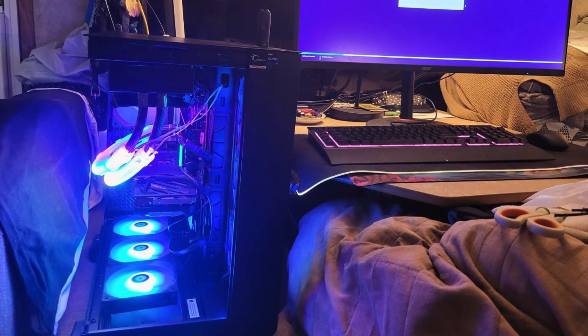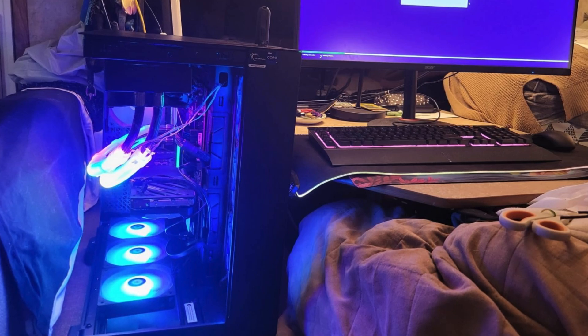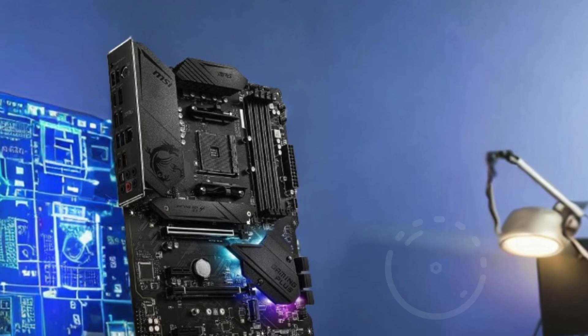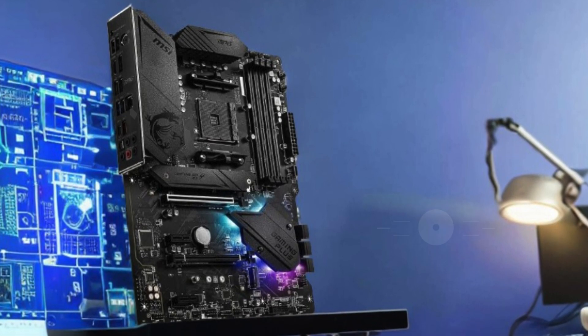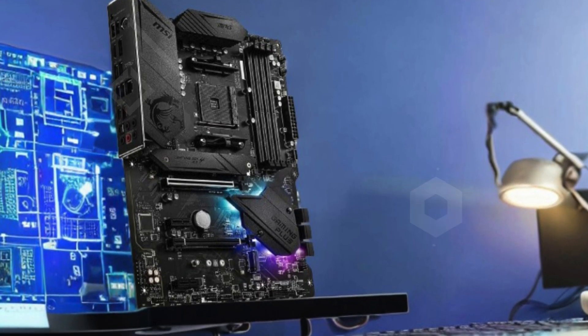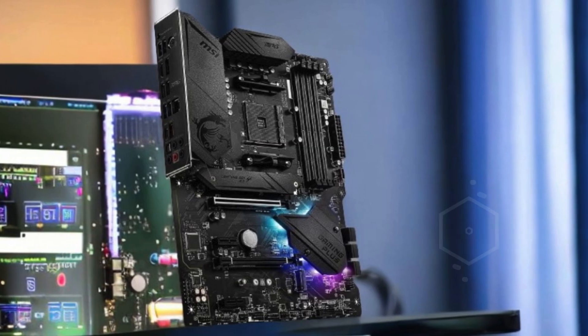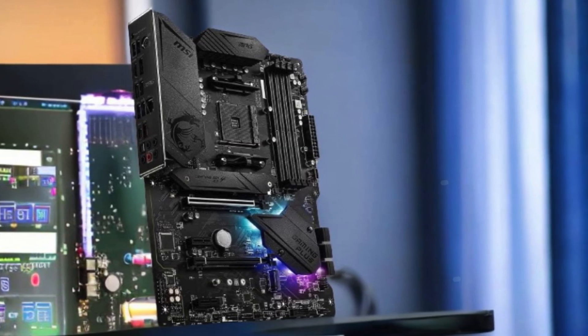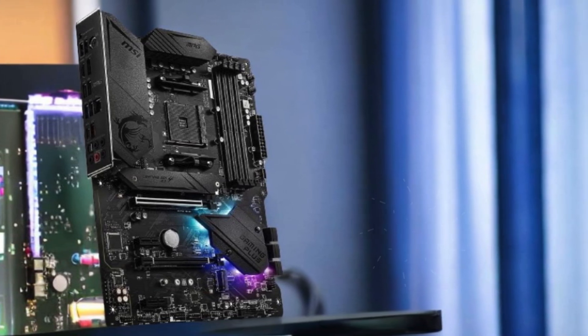The motherboard's enhanced power design includes Core Boost technology and a digital PWMIC for stable and reliable power delivery. Its premium thermal solution with an extended heatsink design and M.2 Shield Frozr ensures your system remains cool even under heavy loads. The pre-installed I/O shielding offers better EMI protection and ease of installation, while Audio Boost delivers studio-grade sound quality for an immersive gaming experience. This bundle is ideal for building a high-performance gaming rig.